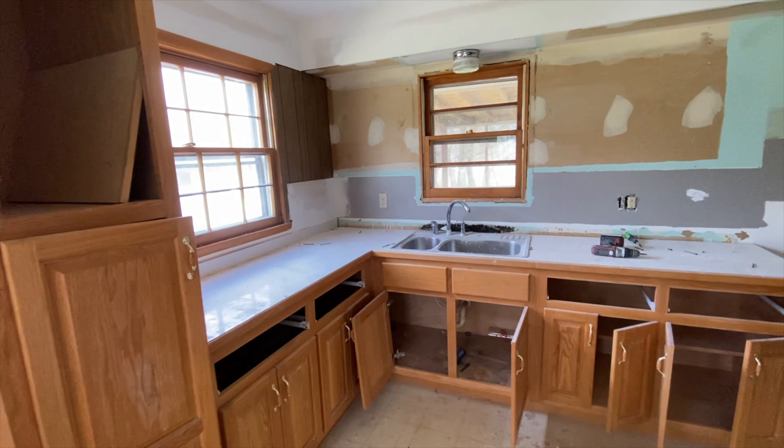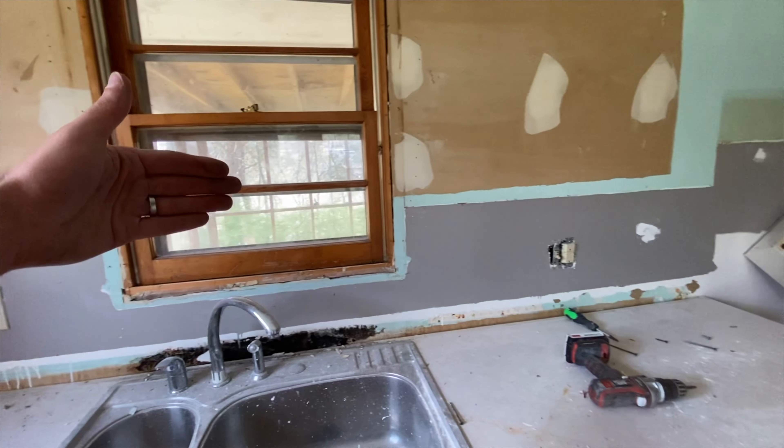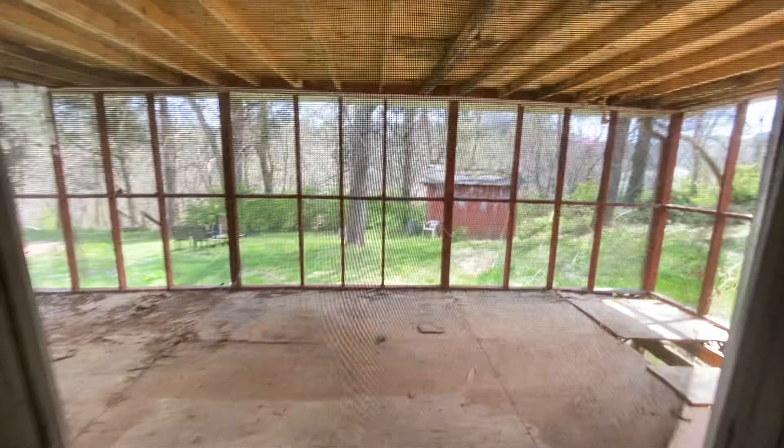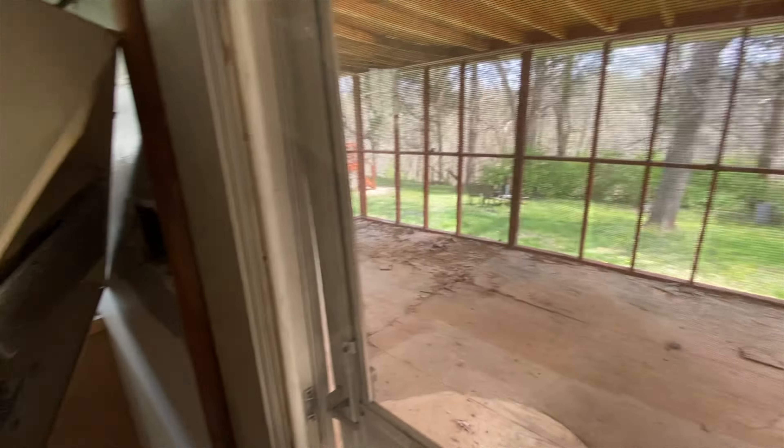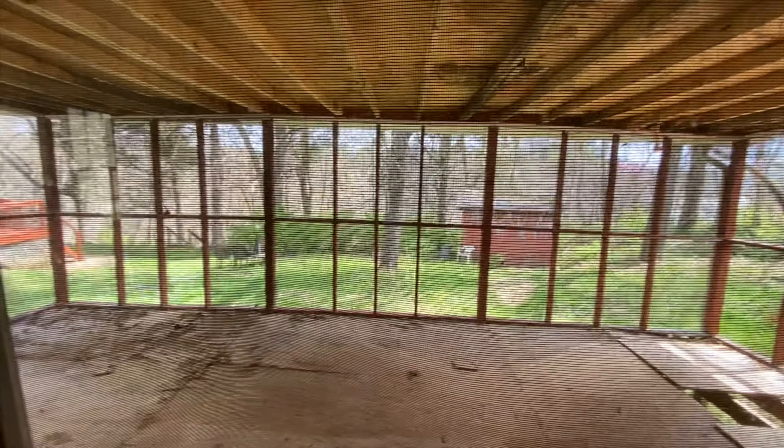I think they really would. Our thoughts are we're gonna probably take this out and add on another eight to ten feet. There is an old screened-in porch, so our thought is just to extend the kitchen out and make this really big where there's a dining area, and then the lake's right over there — I'll show you that in a minute.